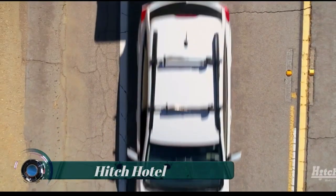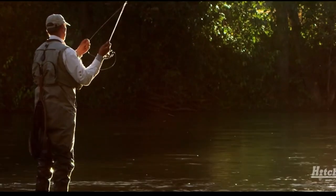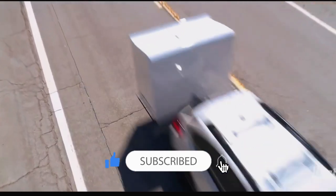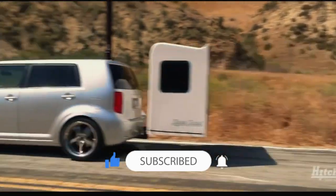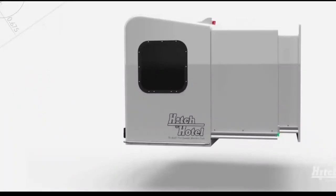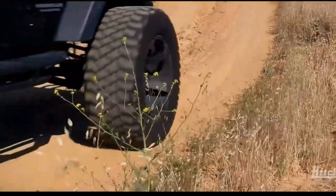The Hitch Hotel is a unique and innovative camping trailer that offers a different approach to traditional tow-behind trailers. It is designed to be compact, versatile, and easy to use for outdoor enthusiasts who want a convenient and comfortable camping experience. When collapsed, it resembles a compact rectangular box that sits on a hitch-mounted platform at the back of a vehicle.